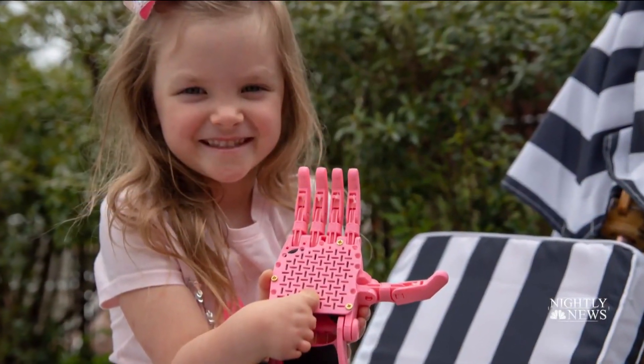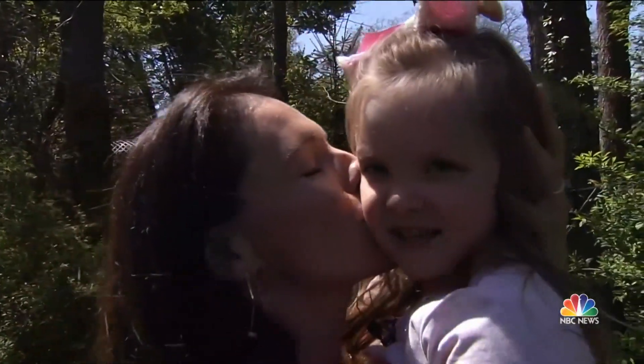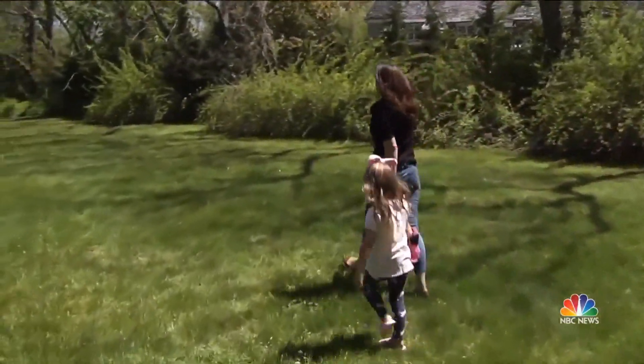Alice's helping hand. I love you. Joe Fryer, NBC News, Lloyd Harbor, New York.